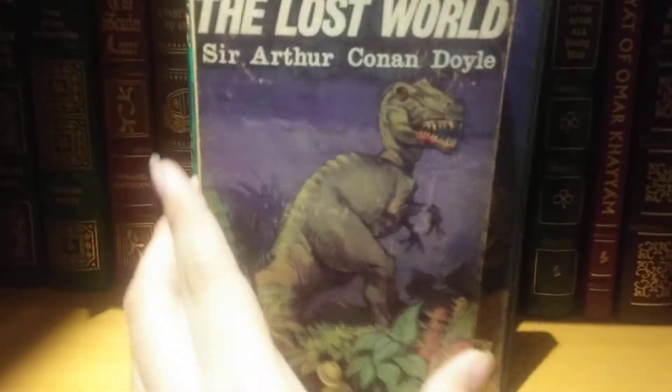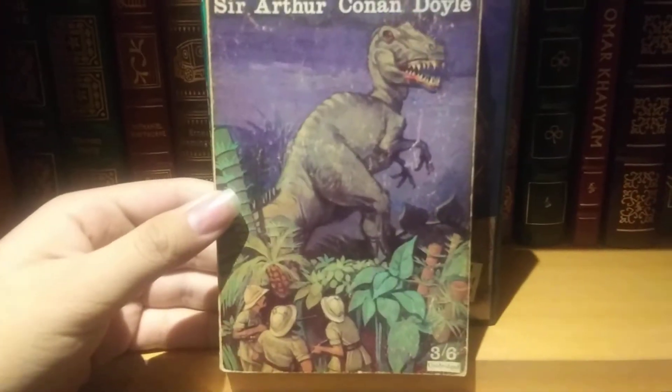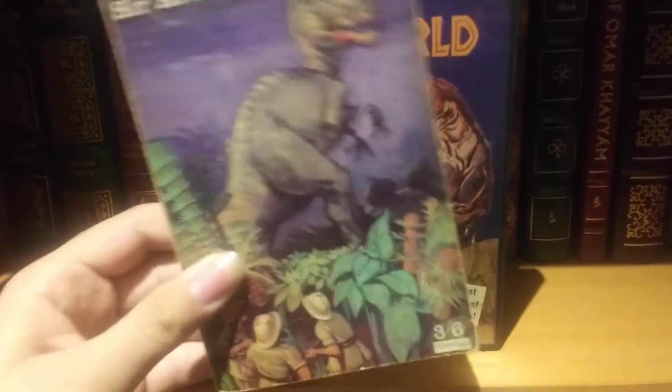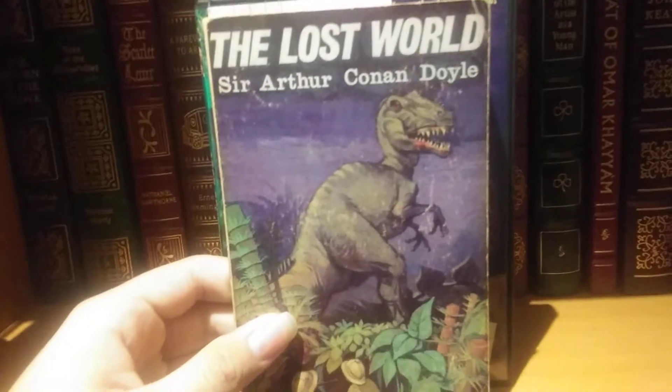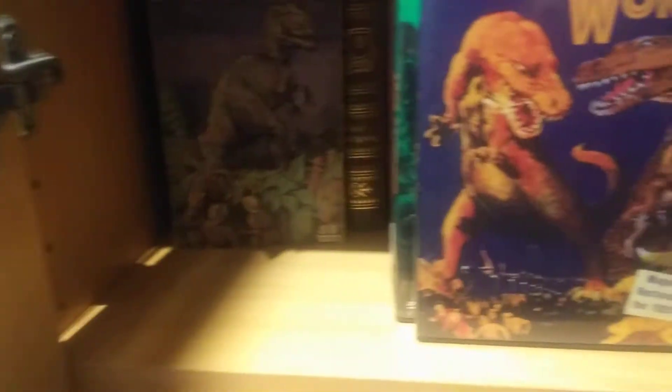First off, we have the original novel by Sir Arthur Conan Doyle, and a very nice vintage cover there. It's one of the best books I ever read. If you ever get a chance, I suggest you read it — you will not be disappointed. It was the inspiration for Jurassic Park and The Land That Time Forgot and a whole bunch of other things.